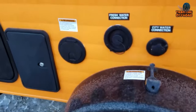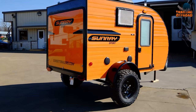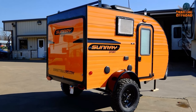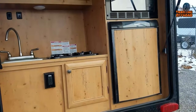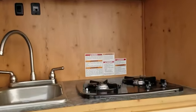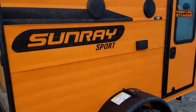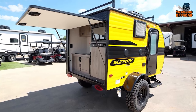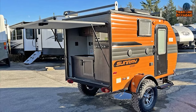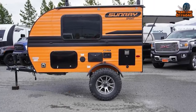The Sunray 109 features outside speakers for outdoor gatherings, a roof rack for additional gear storage, and off-road tires including a spare. Outside storage is accessible from the inside for easy access to essentials. A fresh water hookup and outside shower allow you to refresh after a day of outdoor activities. From the comfortable sleeping area to the modern amenities and outdoor conveniences, the Sunray 109 offers the perfect balance of comfort and functionality.